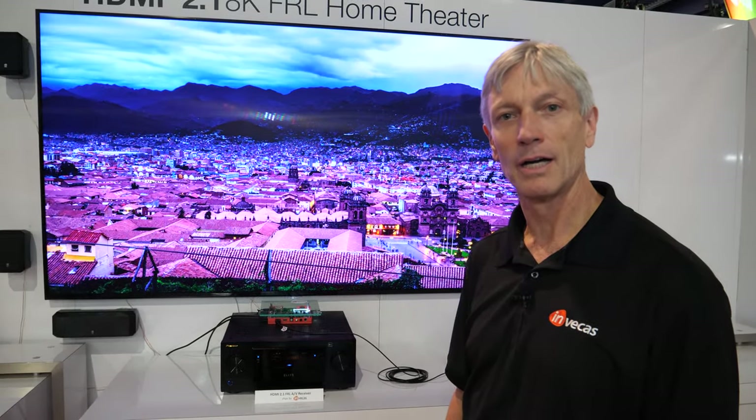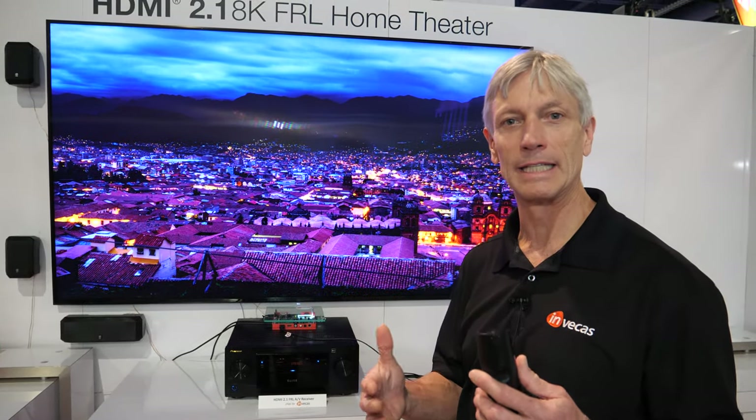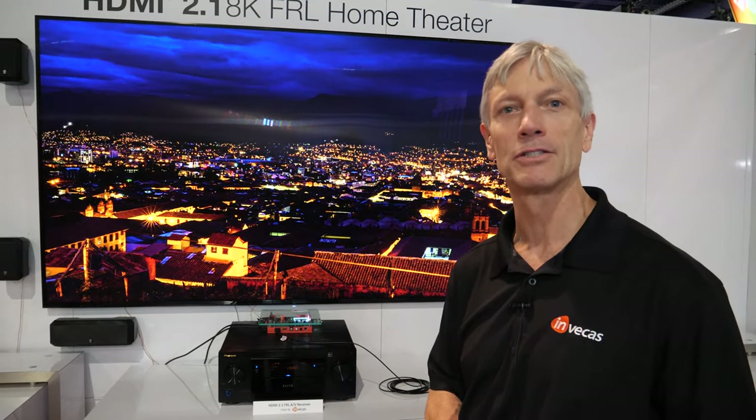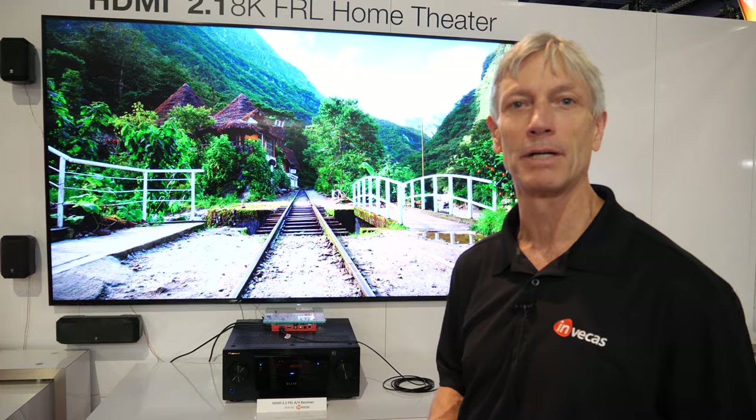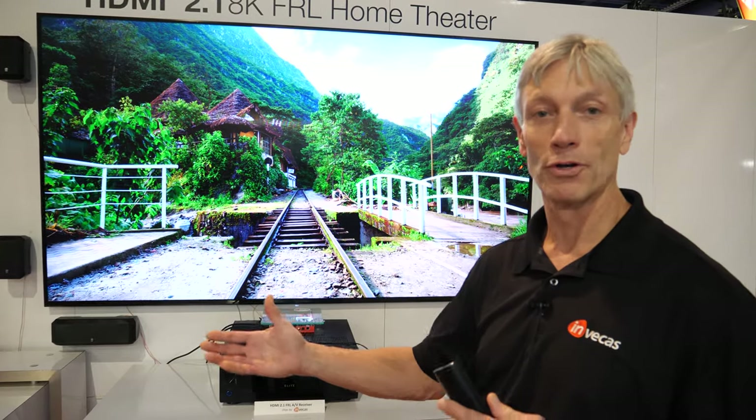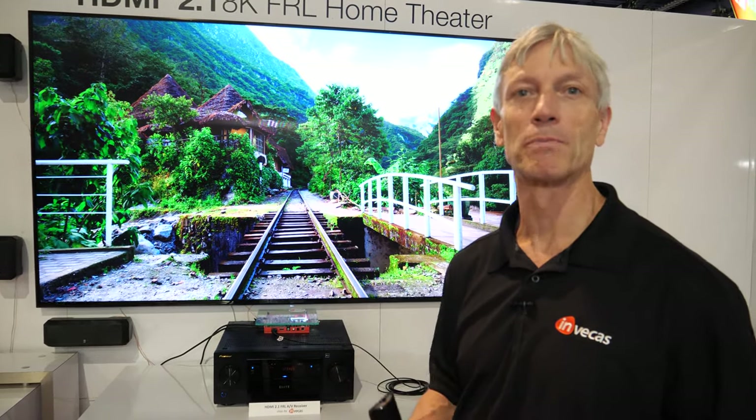This year, HDMI 2.1 compliance test programs are really settling out, and 2020 will be the year where products are really coming out — you're starting to see that. And of course, we're chip suppliers, so customers are doing designs with our Invicas chips to build out some of these products.